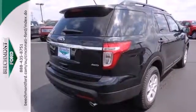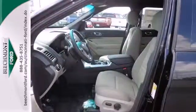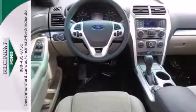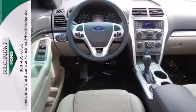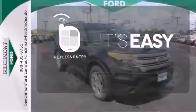It comes nicely equipped with remote keyless entry, speed control, and fully automatic headlights for your convenience. Plus, it has plenty of great safety features including stability and traction control and multiple airbags. The keyless entry makes it easy to get in comfortably.